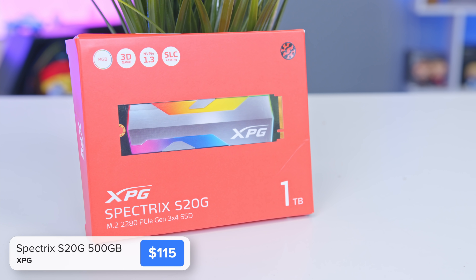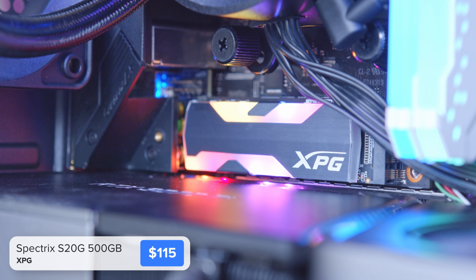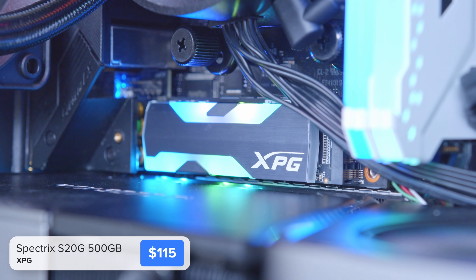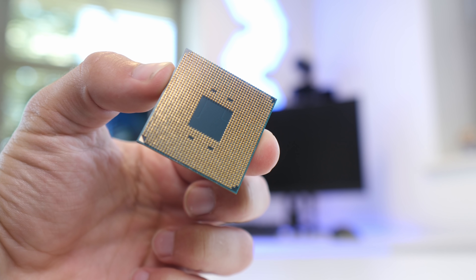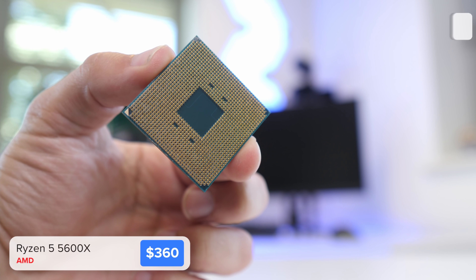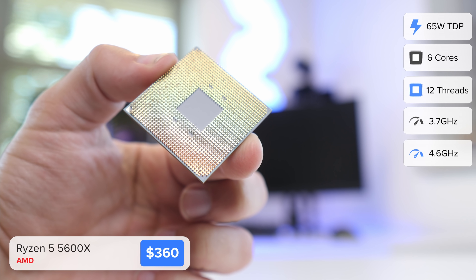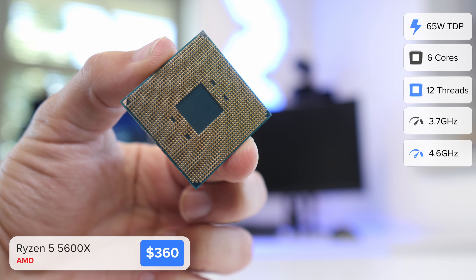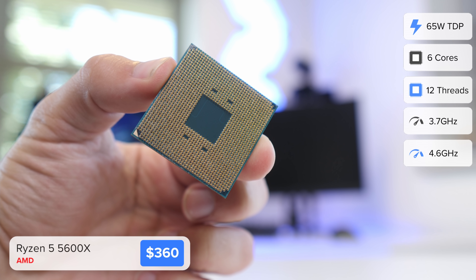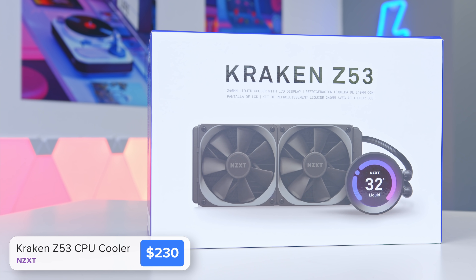For storage I've got ADATA's XPG Spectrix S20G. It's only a Gen 3 drive but it's a fast one, and it features a little bit of RGB — just look how cool it looks. No need for a heatsink in our system because we've got an RGB M.2 drive. For the processor I've picked up AMD's Ryzen 5 5600X — a superb 6-core, 12-thread chip that's going to work well for this system.